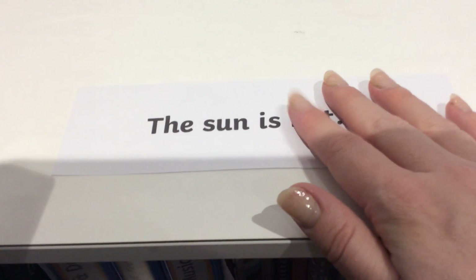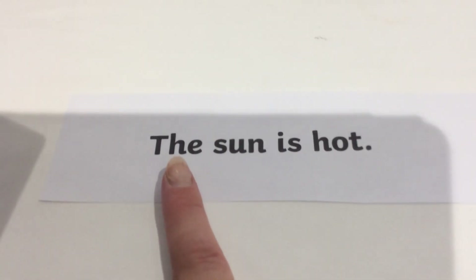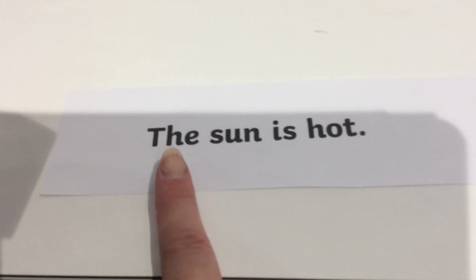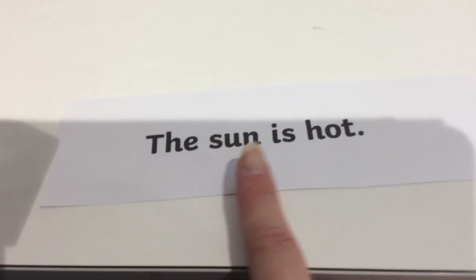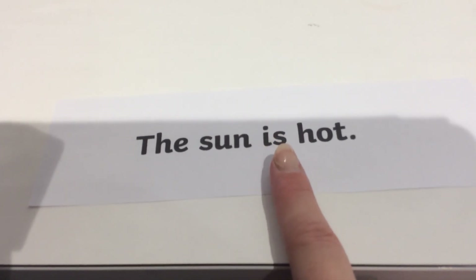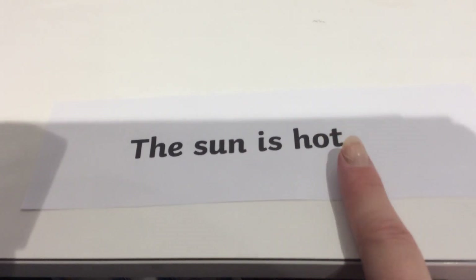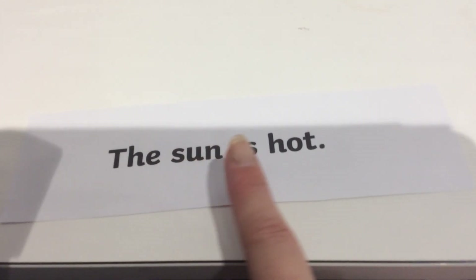Okay, and the last one — again, starts with one of our phase two tricky words. Which one's this one? We know it — it's the. Remember, that's a capital T. The. Let's sound out this word together, are we ready? S-U-T-N, sun. Is. H-O-T, hot. The sun is hot. Awesome, well done.